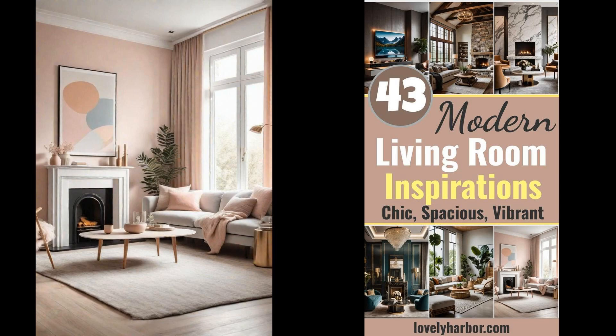Embarking on a journey to redefine the heart of the home, modern living room ideas promise to mingle comfort with style. This space, where moments are shared and memories made, is ripe for a transformation that mirrors today's dynamic lifestyle, yet remains timeless in its appeal. Gone are the days of one-size-fits-all aesthetics. The modern living room is a canvas for personal expression, blending sleek lines with pops of color, innovative textures, and smart, eco-friendly solutions. Dive into the realm of design, where functionality meets finesse, and discover how your living space can evolve to be both cozy and cutting-edge.